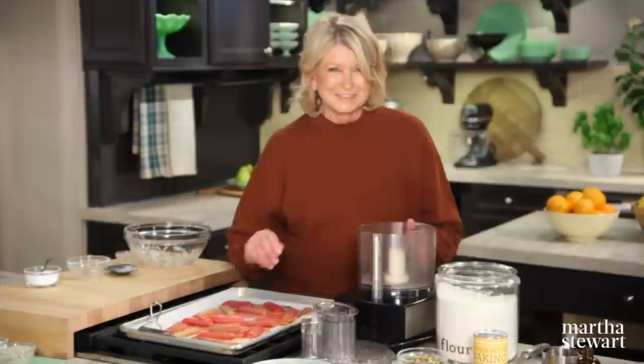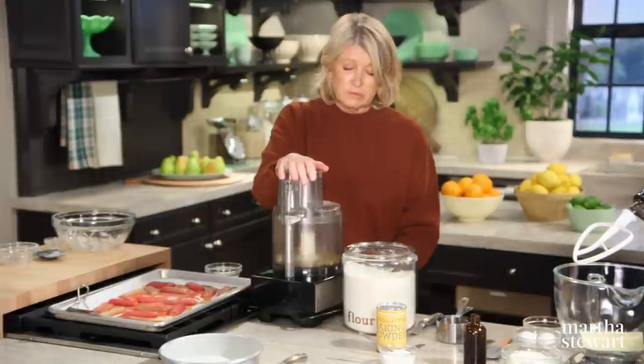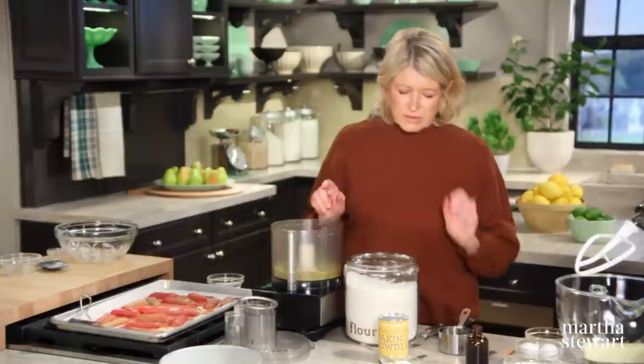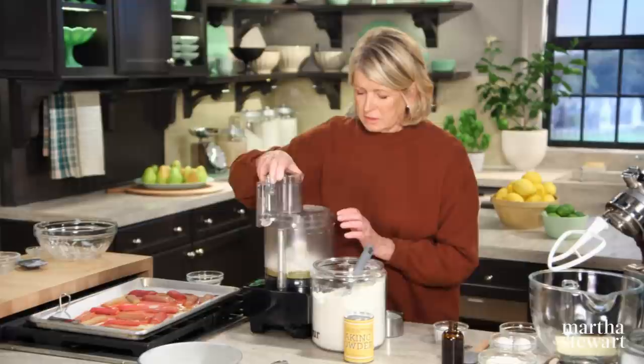To start, we must grind our pistachios — I'm using a half a cup of fresh pistachio nuts, out of the shell of course. It adds a texture to the cake and a very nice flavor. We're almost making a pistachio flour out of these pistachios — we don't want pistachio butter, we want sort of pulverized pistachios. Now, to this, add the rest of your dry ingredients: one and a half cups of all-purpose flour, two teaspoons of baking powder, and one and a half teaspoons of salt. You can just process this a little bit with the nuts.